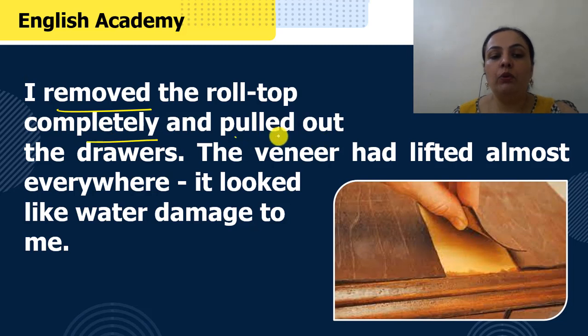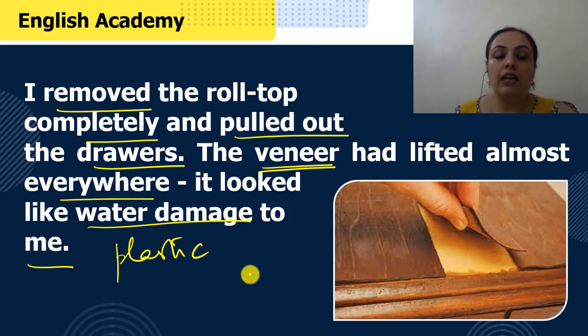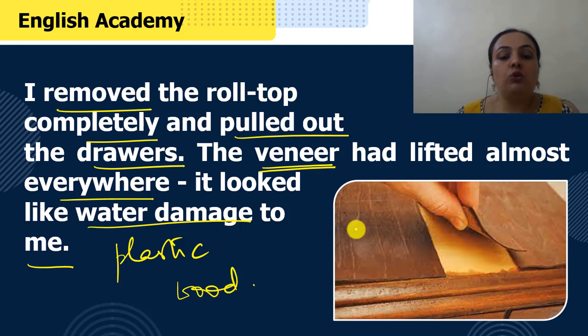"I removed the roll-top completely and pulled out the drawers. The veneer had lifted almost everywhere — it looked like water damage to me." Veneer kya hota hai? Jaisa aap yahan image mein dekh saktay hai, wooden surface ke oopar ek fancy layer lagai jaati hai — ya plastic ki layer hoti hai, ya ek fancy design hota hai wood ke oopar bana hua. It is a thin decorative covering. Cheap wood ke furniture ko sundar banane ke liye uske oopar veneer ki ek layer lagai jaati hai. Is desk ke oopar joh veneer laga hua tha, woh ukhard chuka tha, har jaga se woh ukhard gaya tha.